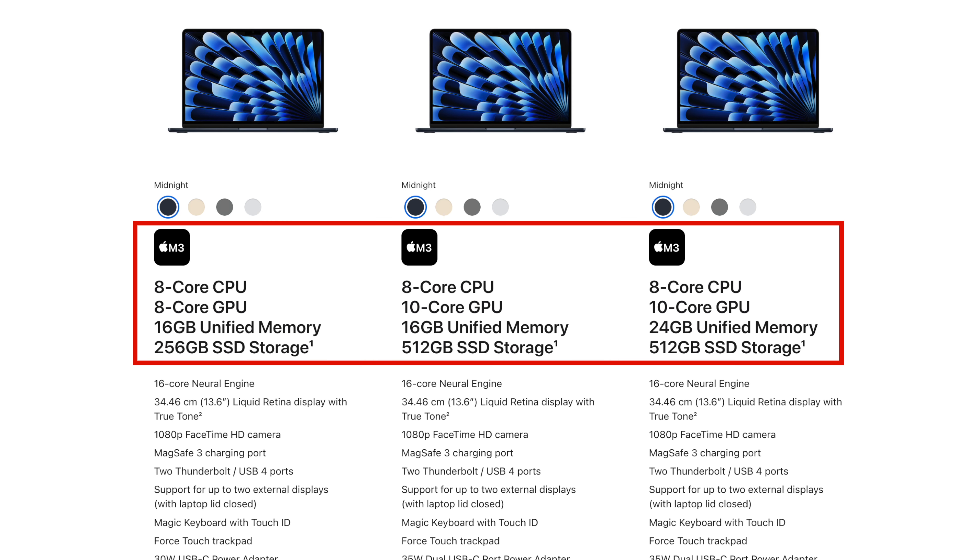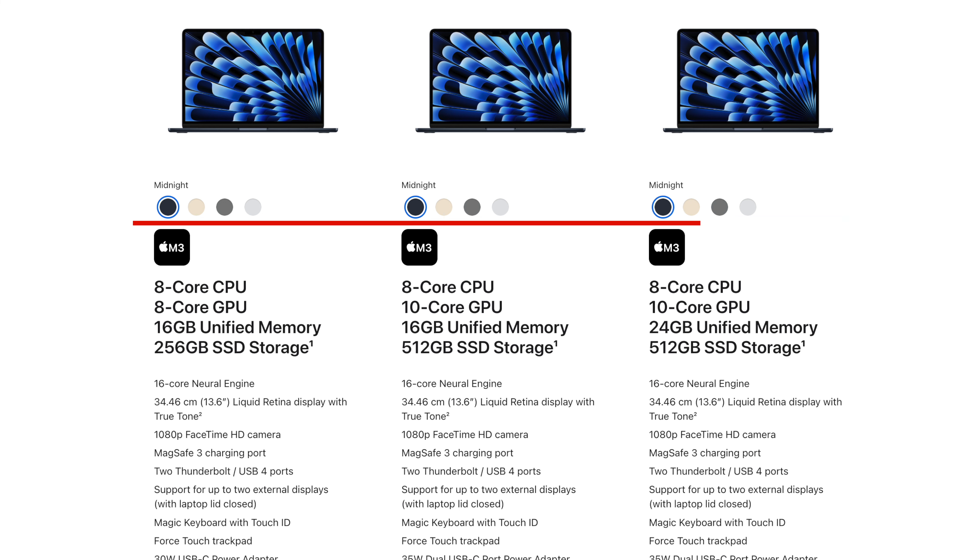Before talking about the latest MacBook Pro series, Apple has good news for all those people planning to buy a MacBook Air, because now the standard version of MacBook Air comes with 16GB of RAM — and that too at the same price of $999.